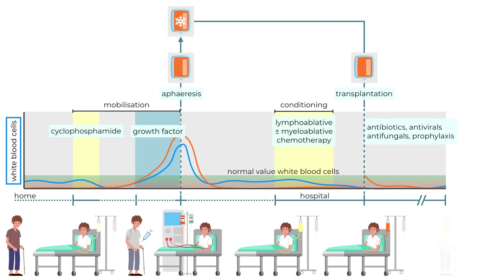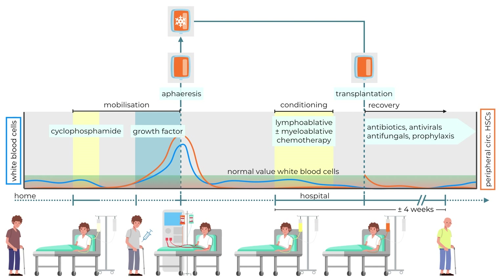The last part of the HSCT procedure is engraftment and recovery. During this time, the infused stem cells find their way back to the bone marrow and repopulate it. After the chemotherapy, patients enter a critical phase in which all blood cell counts are far below normal levels. Patients are at risk of infections, so precautions must be taken to avoid exposure to microbial pathogens. Antibacterial, antiviral, and antifungal drugs are given during this period. As soon as the patient's blood count surpasses a certain threshold for a couple of days, the patient can leave the hospital.